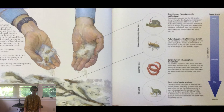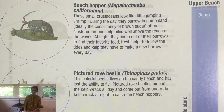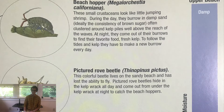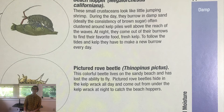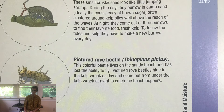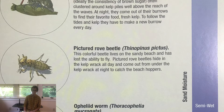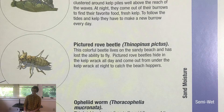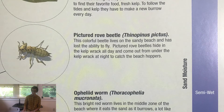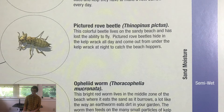There's no way they could possibly eat all of this, says Owen. These small crustaceans look like little jumping shrimp. During the day, they burrow in damp sand, ideally the consistency of brown sugar, often clustered around kelp piles well above the reach of the waves. At night, they come out of their burrows to find their favorite food: fresh kelp. To follow the tides and kelp, they have to make a new burrow every day.